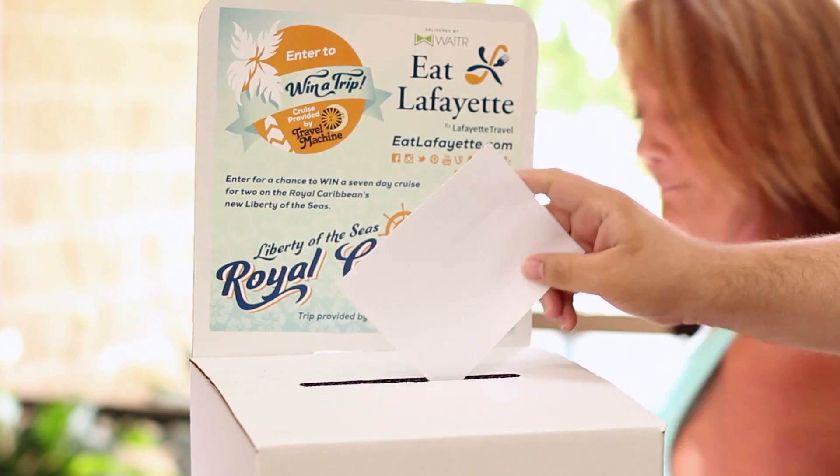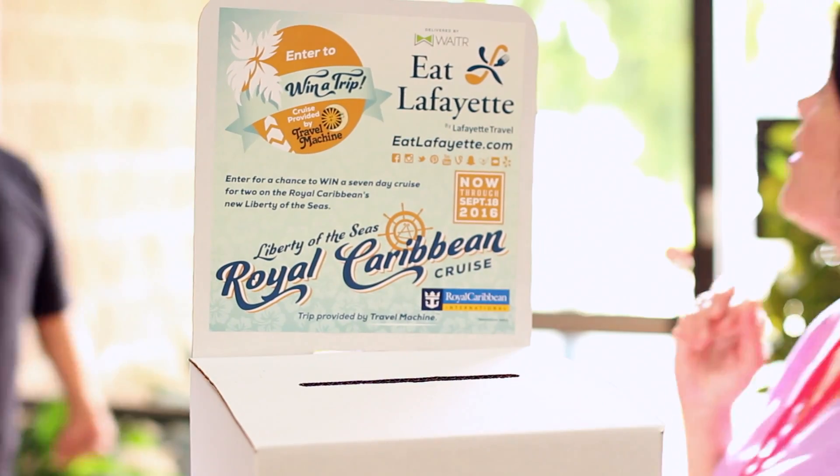I'm at Cafe Josephine in Sunset. You can stop by any of the Eat Lafayette locations, and when you do, you can enter to win a cruise from Lafayette Travel. But right now, I've got a lot of work to do. I'm Emily — thanks for hanging out.